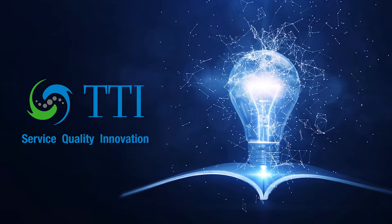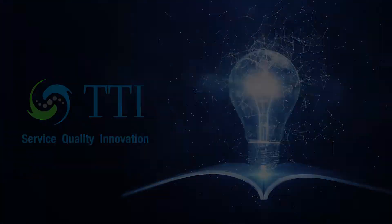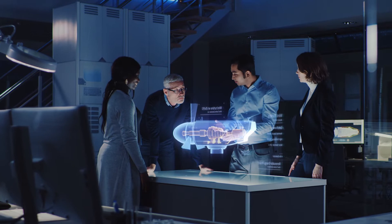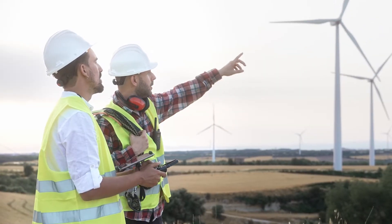Innovation in Hydraulic and Lubrication Filtration — what does that even mean? To TTI, it means bringing something to our industry that has never been seen before: something that brings value, customization, and most importantly, lasting solutions to end users' most specific problems.